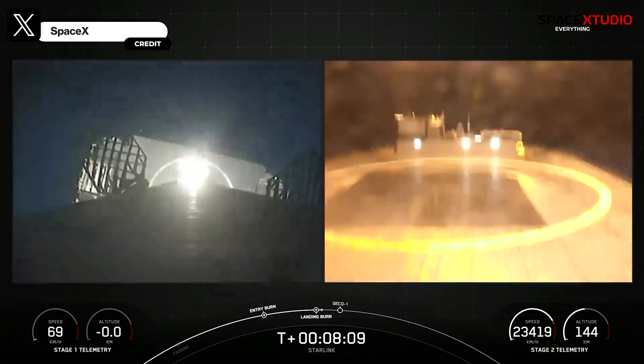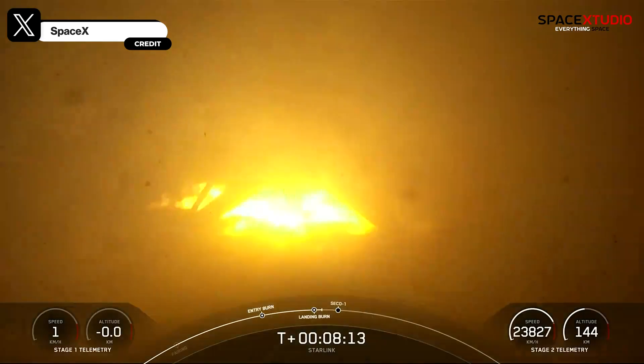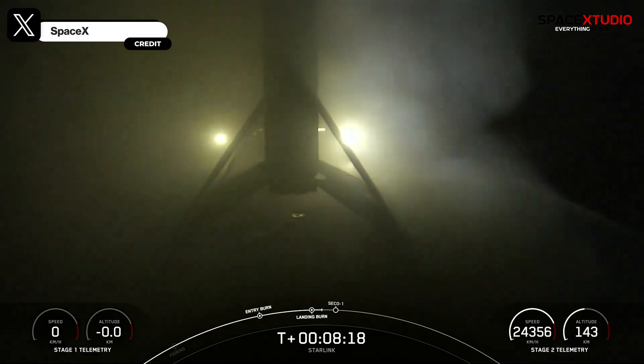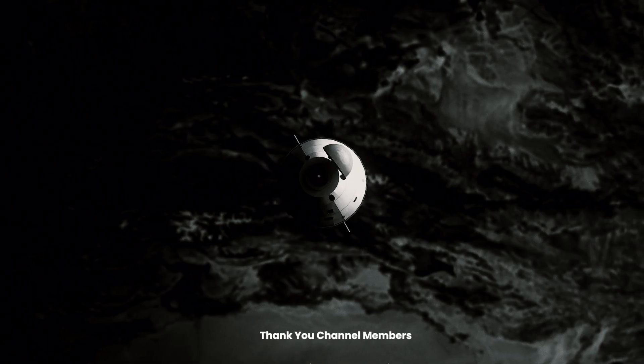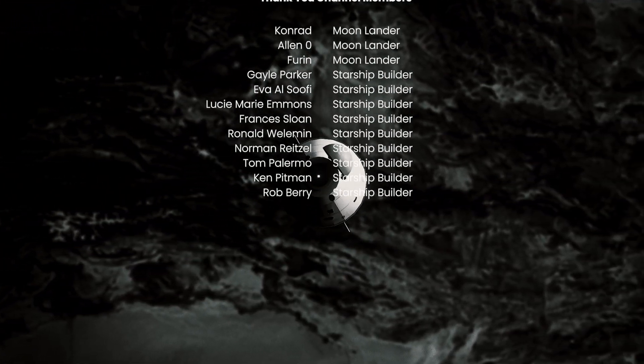What a comeback, Falcon 9! It will be interesting to see how SpaceX catches up to fulfill its launch target of 148 launches. That's it for now — thank you for watching, and bye until the next video.